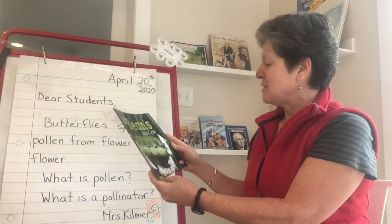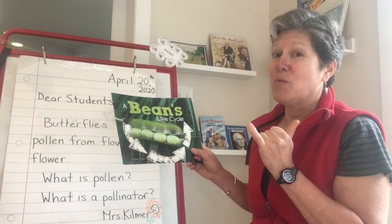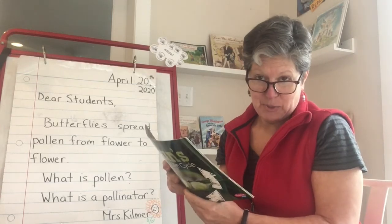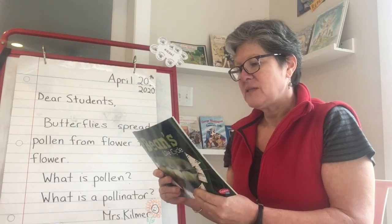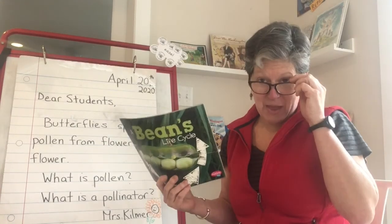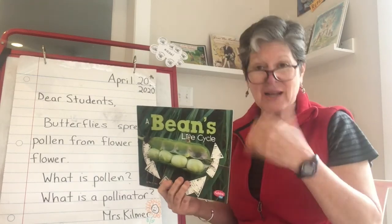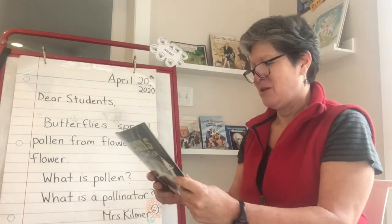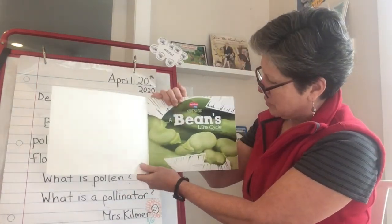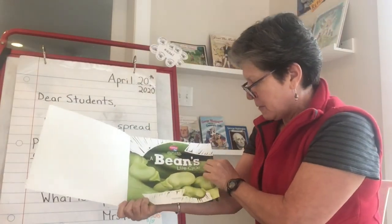Here we go. A Bean's Life Cycle. Oh, on the cover I see three arrows — the butterfly book only had two. This is really reminding me of the recycle symbol with the arrows. Let's take a look at the blurb on the back. I found my old glasses — actually Elizabeth, my daughter, found them for me. A Bean's Life Cycle: How does a tiny bean seed become a leafy plant? See a bean plant sprout and grow right before your eyes! That reminds me of another connection — I know some of you are sprouting beans at home. Bean's Life Cycle by Mary R. Dunn. There are some really beautiful close-up photographs in this book, just like the butterfly book. This is a Pebble Plus science book by Capstone Press.